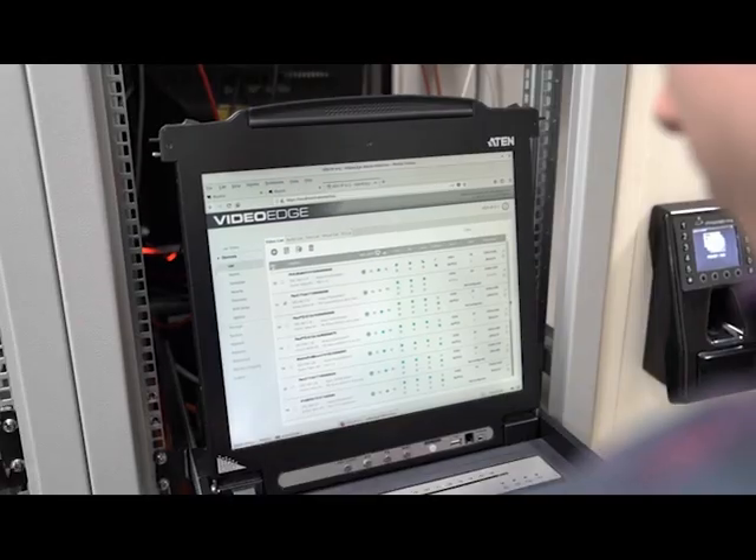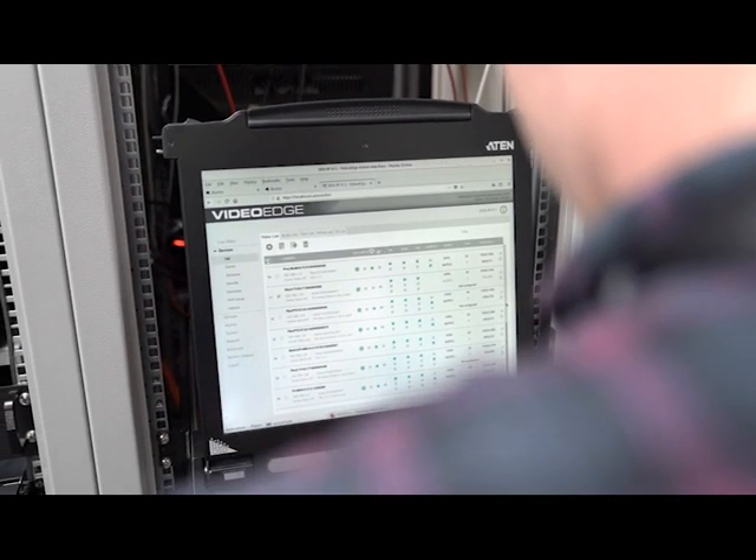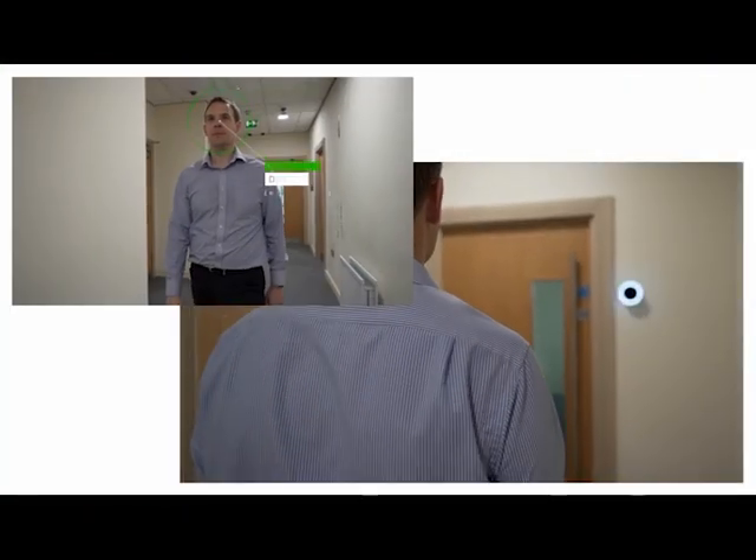Innovative video solution developments include the VideoEdge Network video recording platform, and the Illustra Insight Facial Recognition and frictionless access control solution.